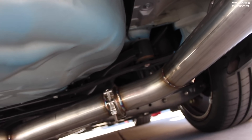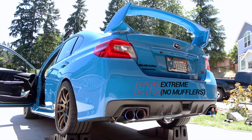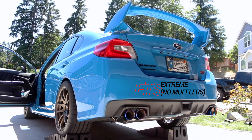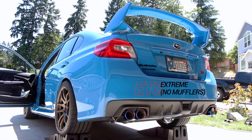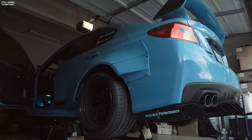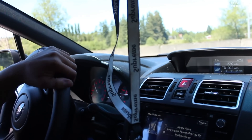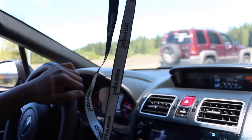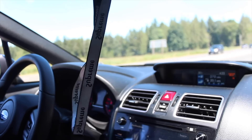We featured both the ETS Extreme and Quiet on the channel and these two sound very different from each other. The ETS Extreme is loud, loud, loud, but it does have an optional resonator option to help get rid of some of those unwanted frequencies. The quiet version still offers a respectable and aggressive tone without being overly loud for those long road trips.